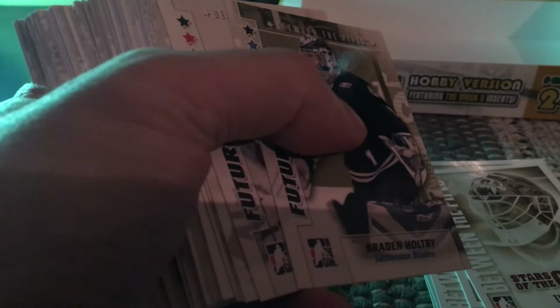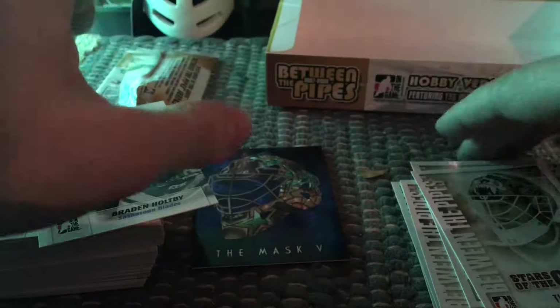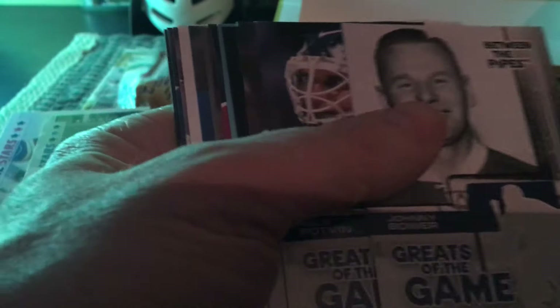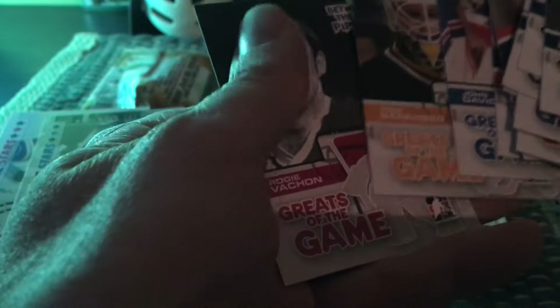Let's go through everything. I got the stack of future stars cards — beautiful. Most importantly I got the Carey Price rookie card from 2007-2008. I got a bunch of between the pipes stars of the game — Tim Thomas, Vokoun, Turco, Luongo, Hasek, Brodeur. And Patrick Roy is in the greats of the game — I guess he had just retired by that point. I also got a nice list of greats of the game including Rogie Vachon.